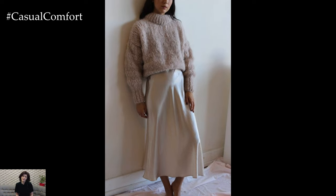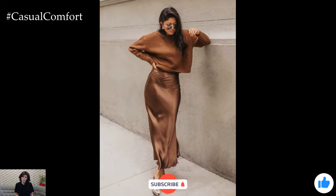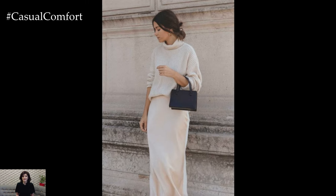As we wrap up, remember that fashion is all about expressing yourself and feeling confident in what you wear. The silk skirt and sweater combination is not just a trend but a timeless fall staple that you can style in countless ways to reflect your unique taste.